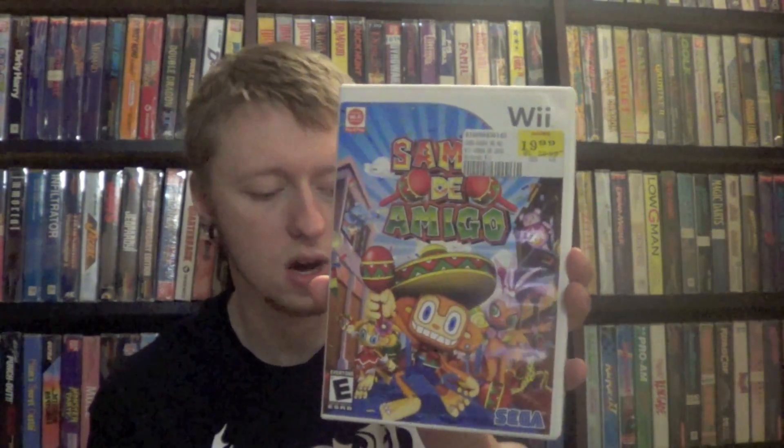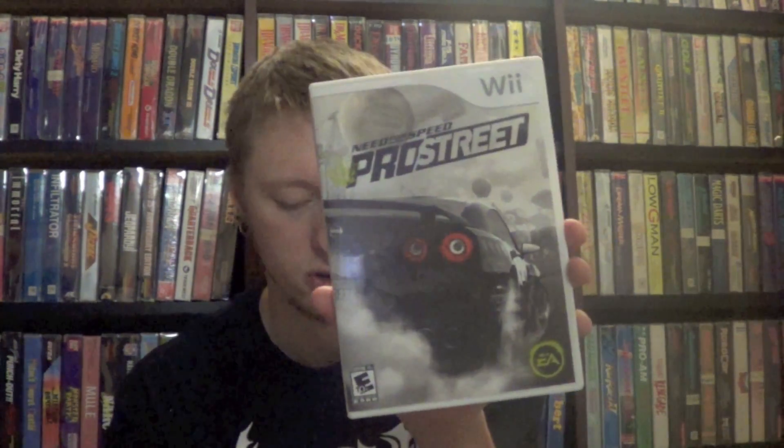The rest I didn't have in my collection so I'm keeping them: LEGO Harry Potter Years 5-7, Samba de Amigo, Monopoly, Need for Speed Pro Street, Carnival Games, and Just Dance 3 — the Target exclusive edition. Those were pretty much included for free. I spent $30 total, and I already sold Mario Party 9 for $33, so everything else was essentially free.